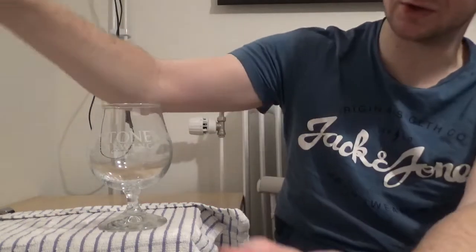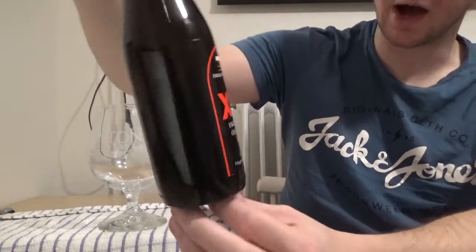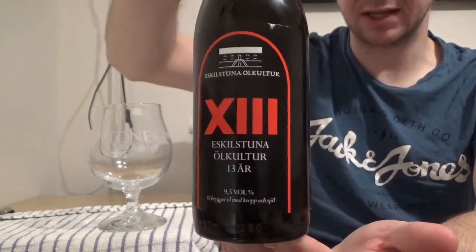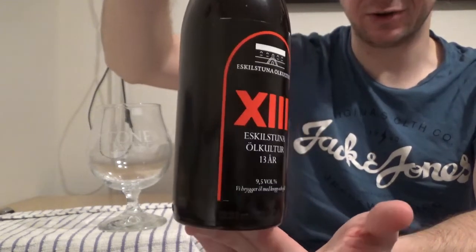Go out a little bit to the west of there where you'll find a town called Eskiltuna. We're returning to a brewery who I think are very good in terms of the authenticity of all the different beers that they do. These guys like to brew lots of different traditional styles of beer, so for this review we are going to return to Eskilstuna Ölkultur and we're having a look at the 13 today, which is the beer they've brewed to celebrate their 13th anniversary.